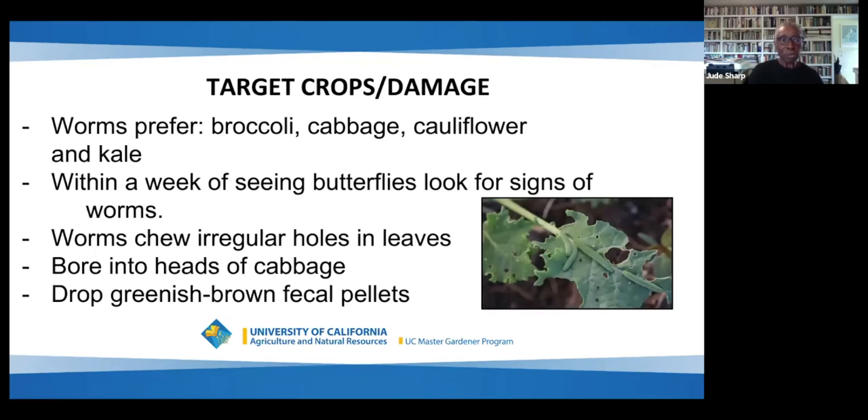The worms prefer broccoli, cabbage, cauliflower, and kale, but they will eat all brassicas. Within a week of seeing butterflies, look for signs of worms. The worms chew irregular holes in leaves and can just destroy your plants. They bore into the heads of cabbage and drop greenish-brown fecal pellets that get into the broccoli and cabbage and cauliflower, making it essentially inedible.